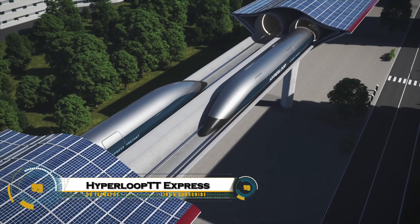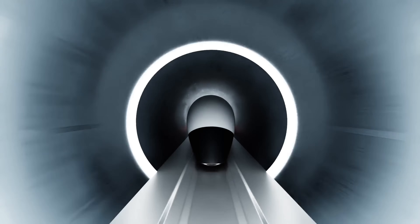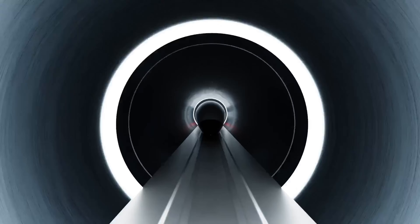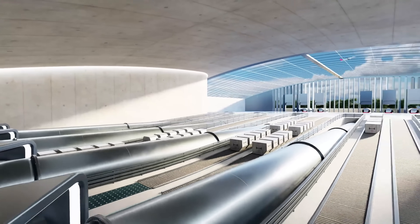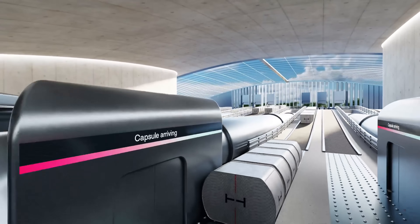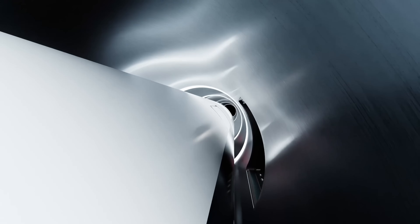The Hyperloop TT Express Freight is a revolutionary cargo transport system designed to transform global logistics with unmatched speed, efficiency, and sustainability. Using vacuum tubes, levitating capsules, and automated loading systems, it can move standard air cargo containers faster than traditional trucks or planes.